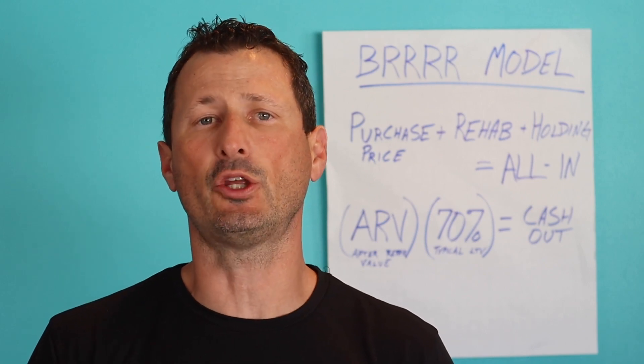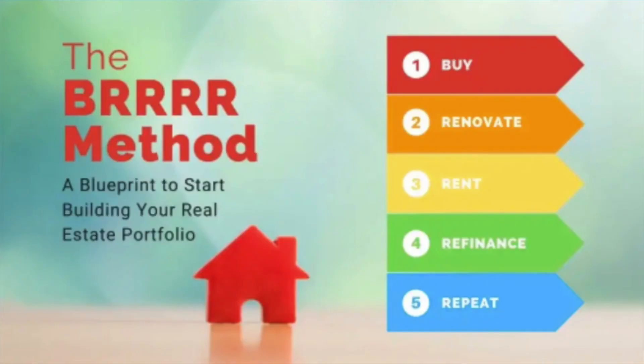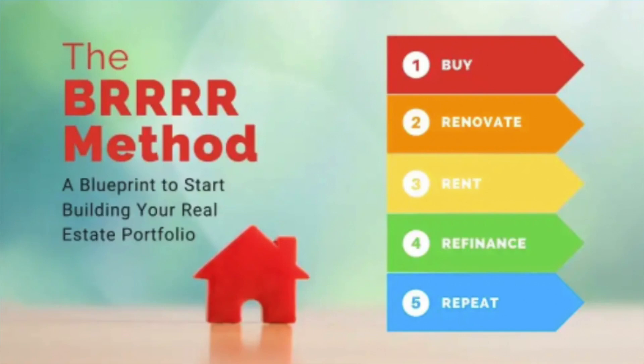Our method is a modification of the BRRRR strategy, where we're using new ADU regulations to add value to the property. The BRRRR strategy is where you buy, rehab, rent, pull all of your capital out, and repeat the process.